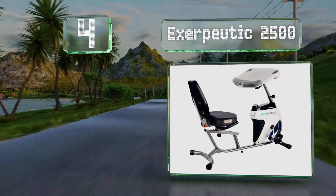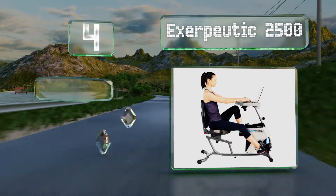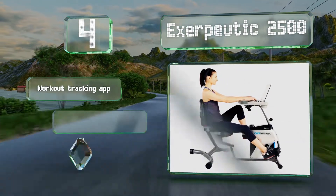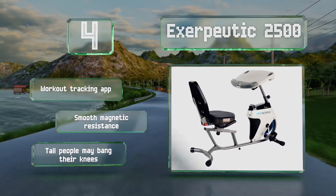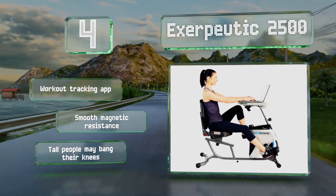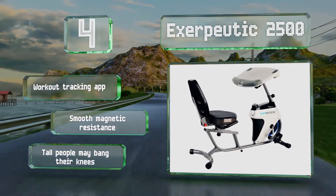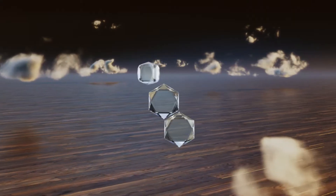At number four, the Exaputic 2500 has a sturdy desktop you can tilt, slide, raise, and lower until it's positioned as comfortably as you can get it. The top can support up to 44 pounds and has a built-in wrist pad to help prevent repetitive strain injuries. It includes a workout tracking app and smooth magnetic tension, however tall people may bang their knees.